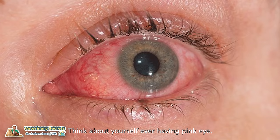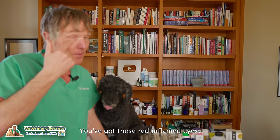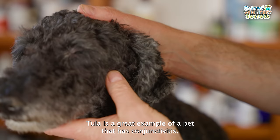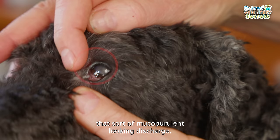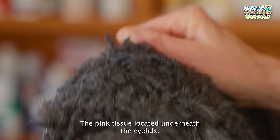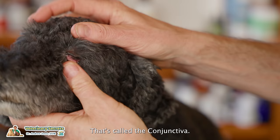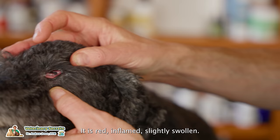Think about yourself ever having pink eye. That's very much the same thing that could be applicable to your dog or cat. You've got these red inflamed eyes. Tula is a great example of a pet that has conjunctivitis. Her eyes are irritated — you'd see her squinting. If you look in the corner of her left eye, you can see this mucoid or purulent-looking discharge. The pink tissue located underneath the eyelids, called the conjunctiva, is red, inflamed, slightly swollen — very typical of conjunctivitis.